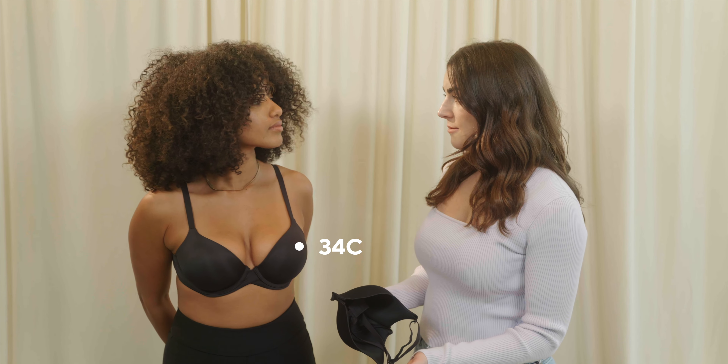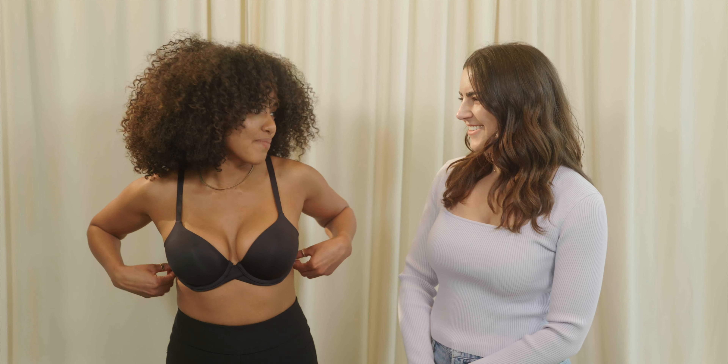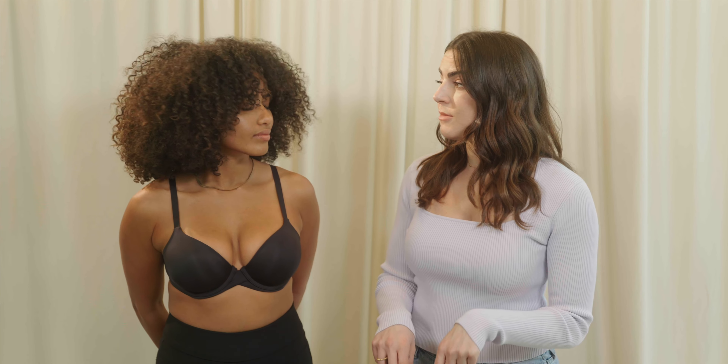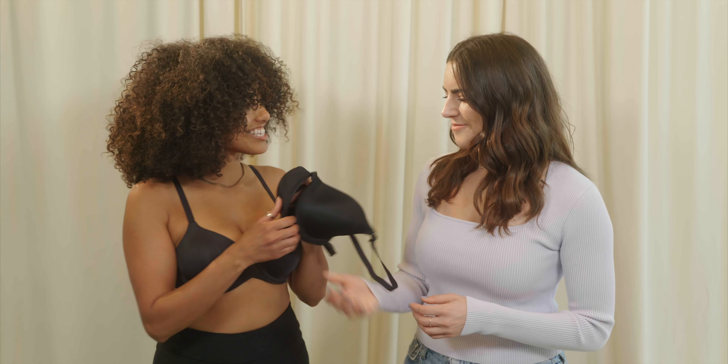We're back in the brand room with our gorgeous model Melissa, who's going to help us demonstrate these fit solutions in real time. You're wearing a 34C. How do you feel? The band is a nice fit, but the cups are a bit too small. You're definitely getting a bit of spillage, which we do not want. So because your band fits perfectly but your cups are too tight, you're going to go down vertically — so a 34D is the best choice for you. I have one right here. Please go try this on.